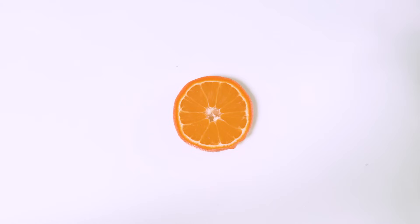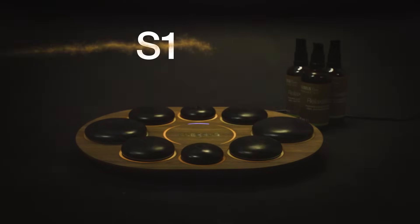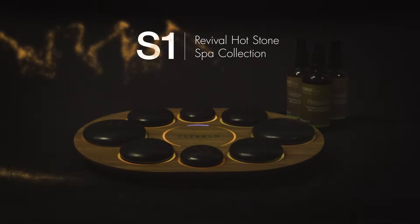I do massage professionally and I also teach it. But anyone could use this device at home and get the benefits of hot stone massage. A personal oasis at home — book your spa getaway today.